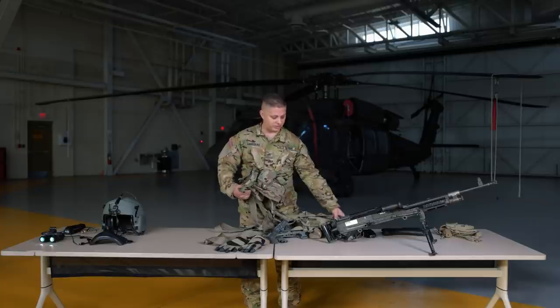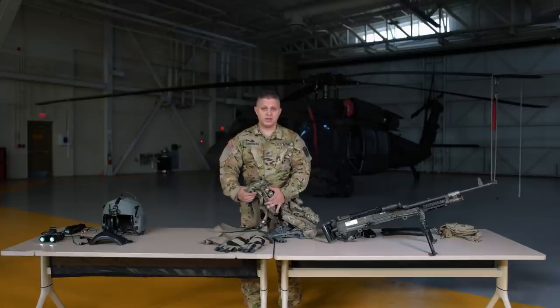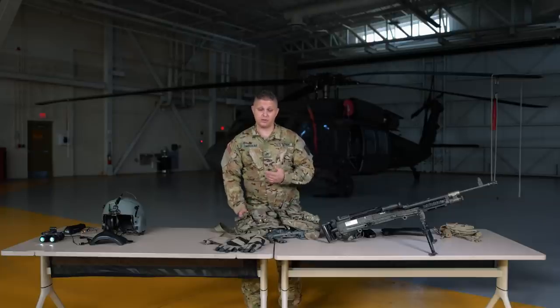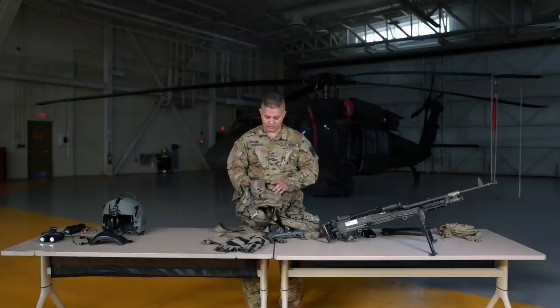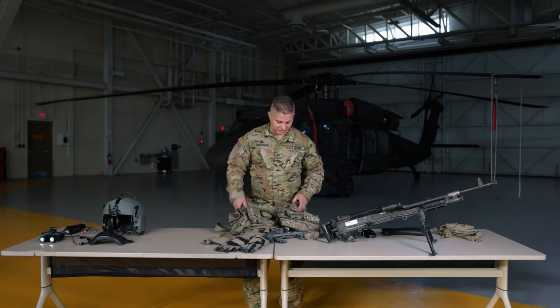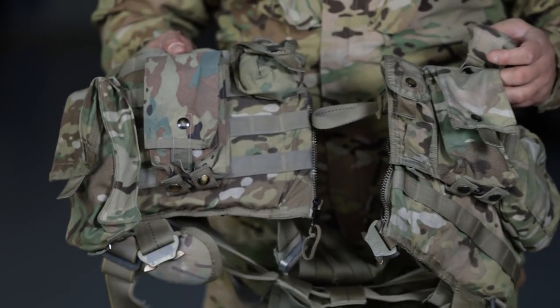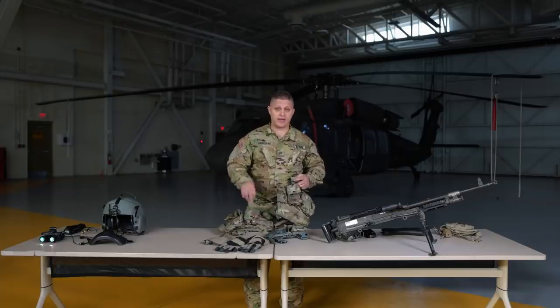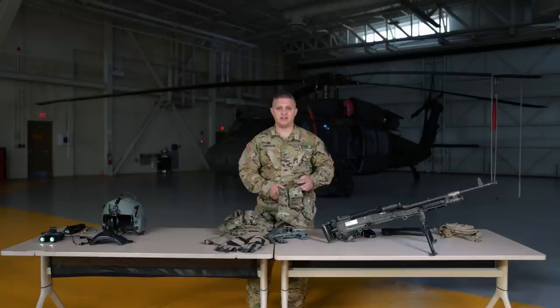Outside of the pouches I've named, everything is interchangeable — you can put them wherever you want or not put them on at all. I also have two magazine pouches for the M4. I don't carry an M4, but I can fit four magazines of my M17 in there.